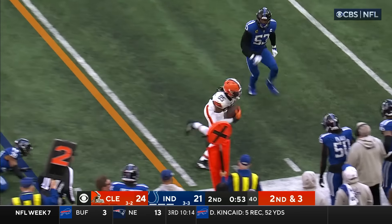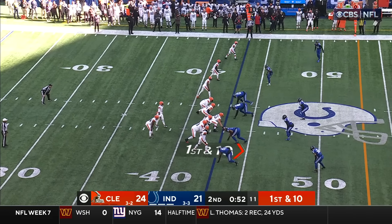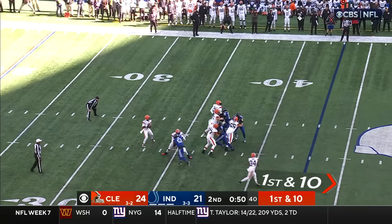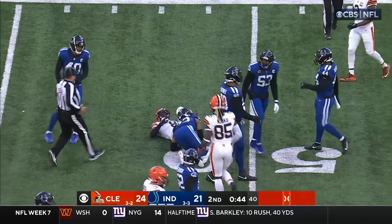Walker quick delivery near side, Njoku spinning. To Amari Cooper — just give him a one-on-one opportunity and allow him to go up there and outbattle one of these young corners. Cooper doesn't have a single target yet in this game. Walker a little bit low but it's complete — that's Elijah Moore right around the 50.